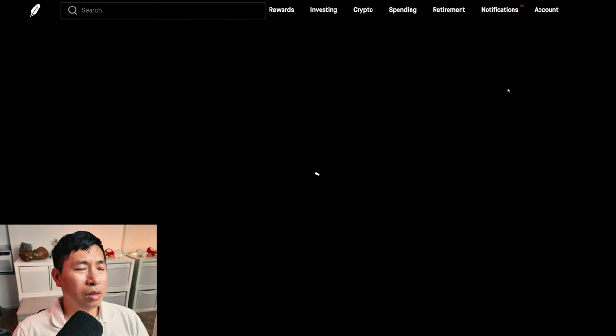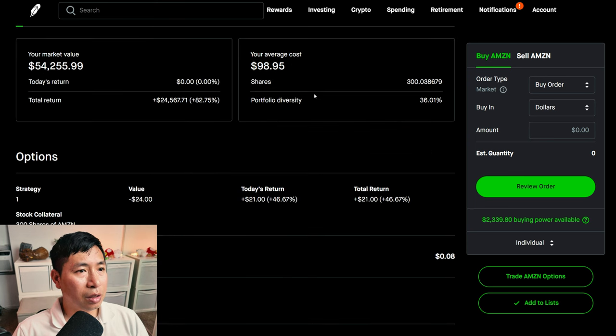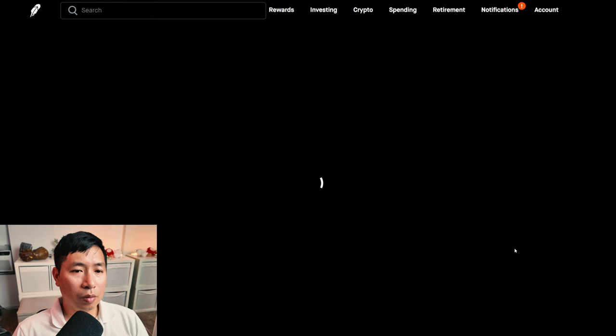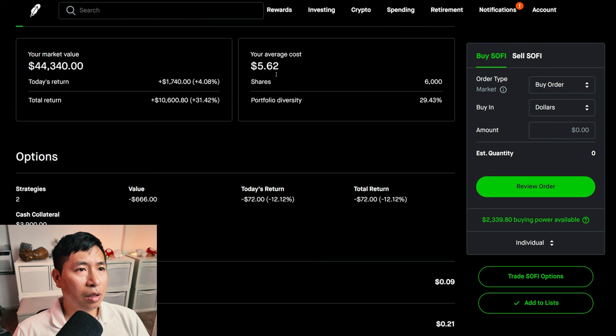For my stocks, I have 300 shares of Amazon. Amazon is at $180.83. My average cost: $98.95. My total return: $24,567.71. I have 6,000 shares of SoFi. SoFi is at $7.39. My average cost: $5.62. My total return: $10,600.80.